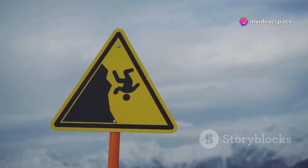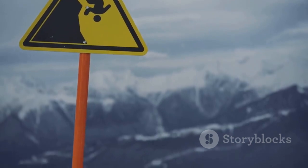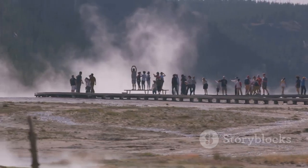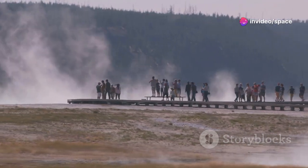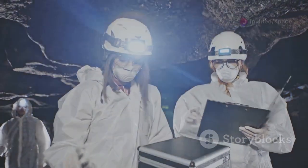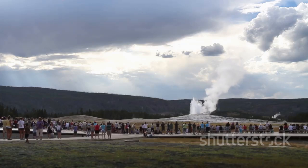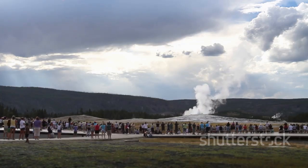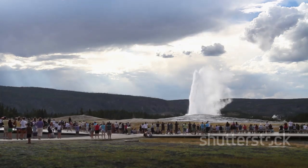The risks associated with Yellowstone, particularly the remote chance of a super-eruption, must be acknowledged and respected. But this respect should not morph into fear that prevents us from appreciating this natural wonder. Science provides us with the tools to monitor, to understand, and to anticipate. The dedicated work of scientists at the Yellowstone Volcano Observatory gives us the best possible insight into the caldera's behavior — and this knowledge empowers us.